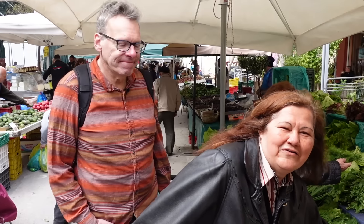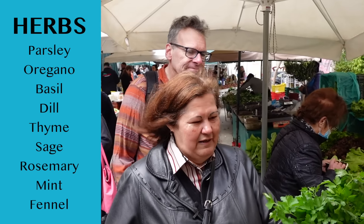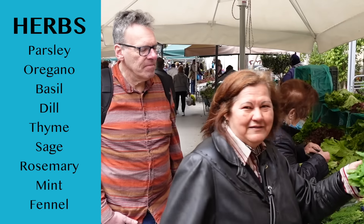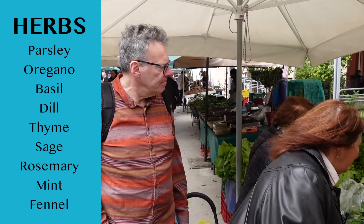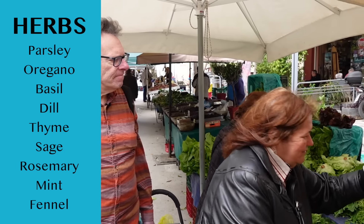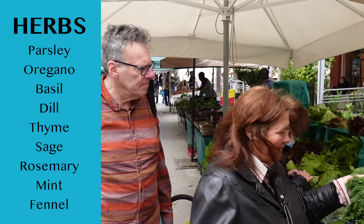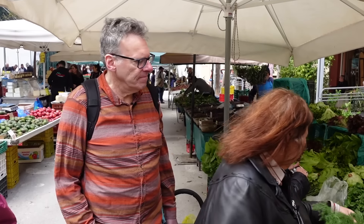Here are all the local herbs that we use a lot in Cretan cooking: parsley, mint, fennel, and of course dill — which looks very similar to fennel but they're not the same. We do use them a lot.